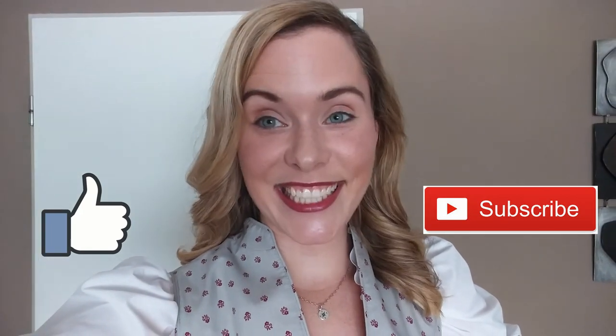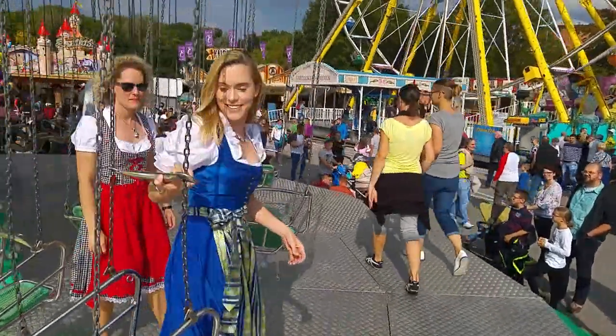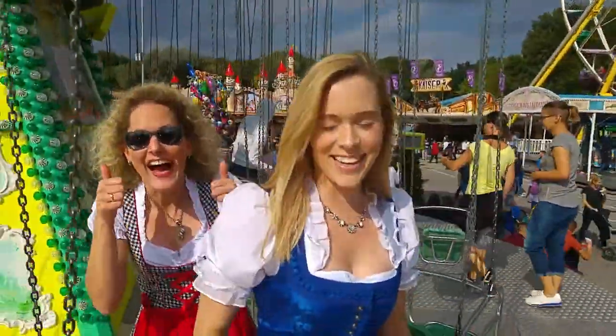Thank you guys for watching. Tune in next week when I'll be doing a little bit of fall baking. Bye!